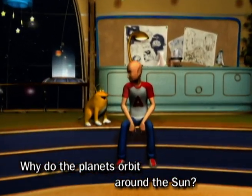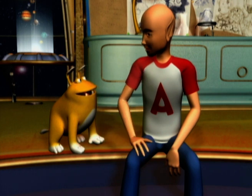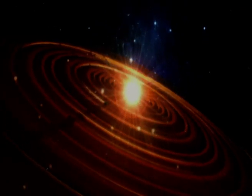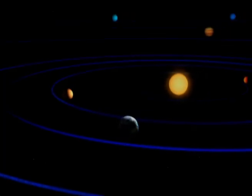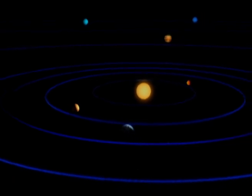Why do the planets go around the Sun? Let's have a look at the solar system. The solar system is where we find our galaxy and where in turn we find the Earth. The solar system consists of a star, the Sun, around which nine planets orbit.